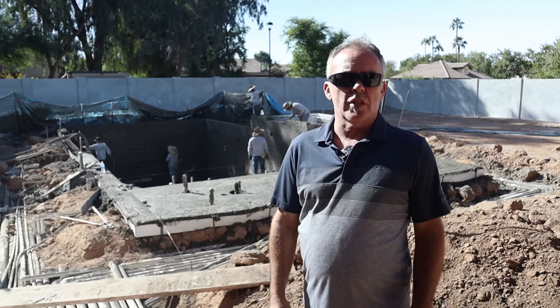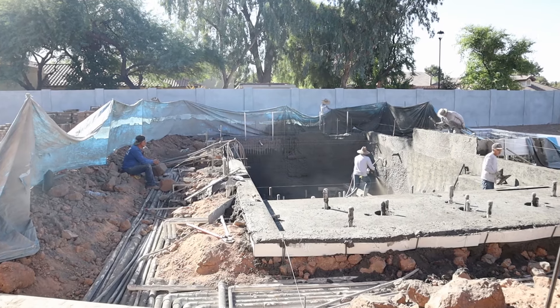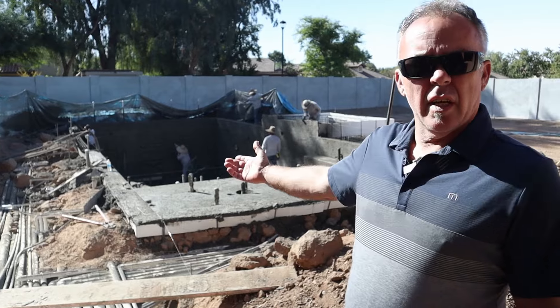Hi, this is Mark with AFT Construction and we are here at Project Worth the Wait. It's been a little while since we did some video on this one, so here we are — shotcrete day for the pool.